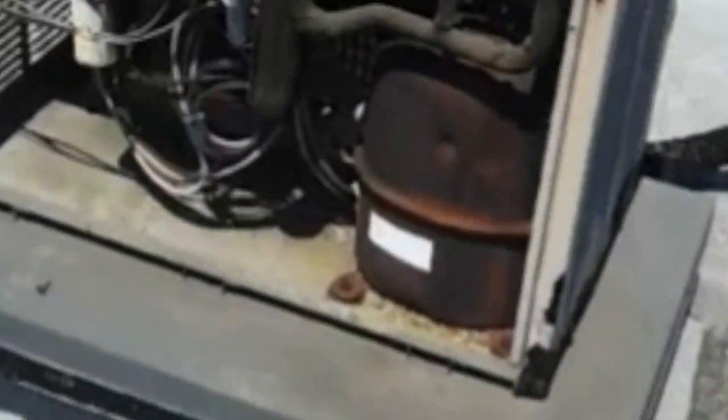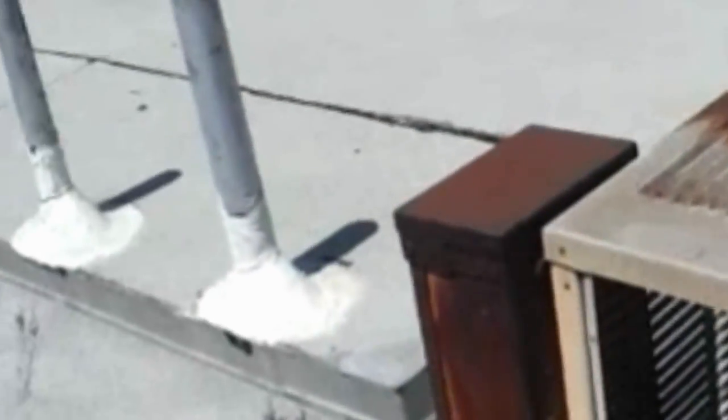I know the history of this building and it is no mystery that this compressor is totally gone. It compresses the Freon that makes it cold, which comes down to my place.